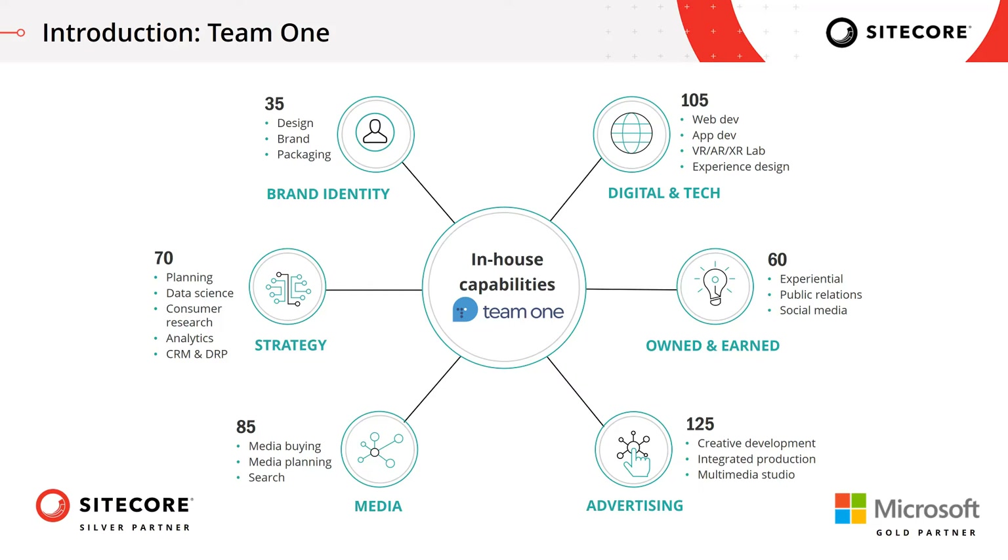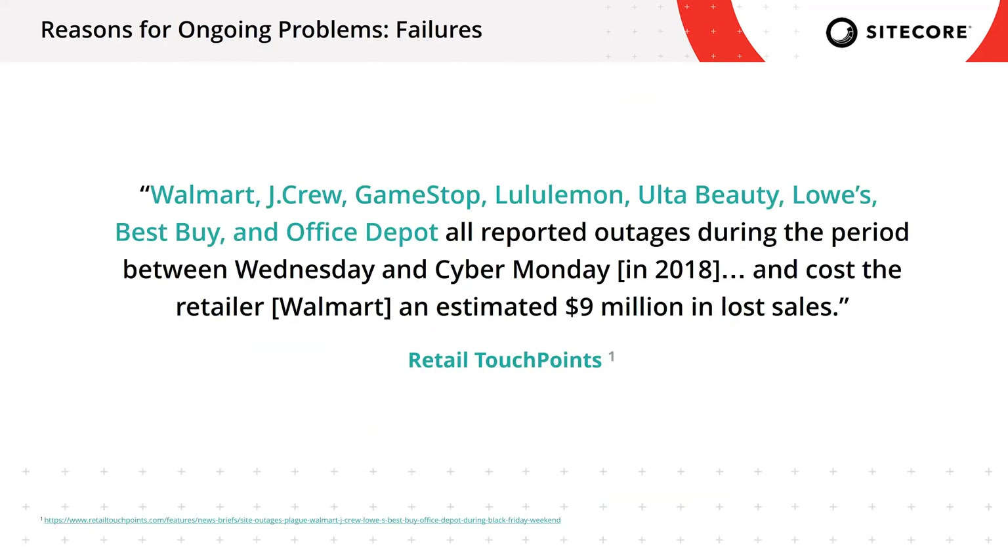We are a Sitecore Silver partner and Microsoft Gold partner. Now let's dive into the content. Here's the slide that will show you the reason why I started on the path of investigating problems with outages during special events.